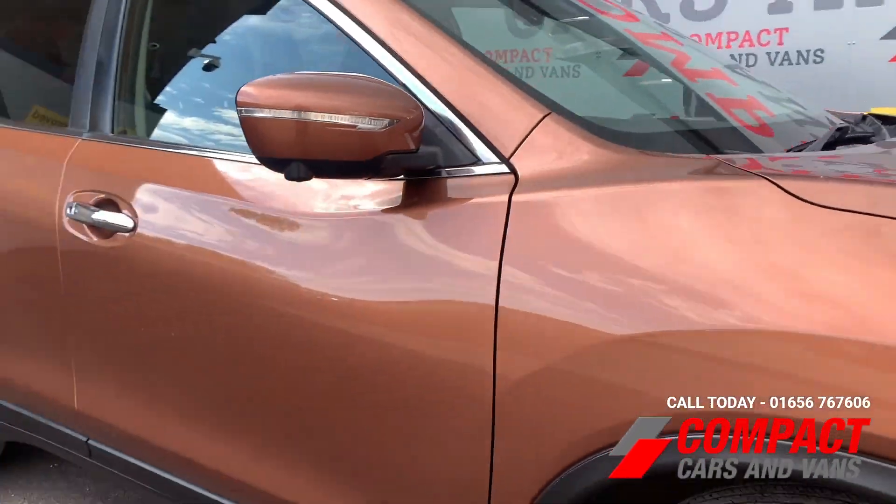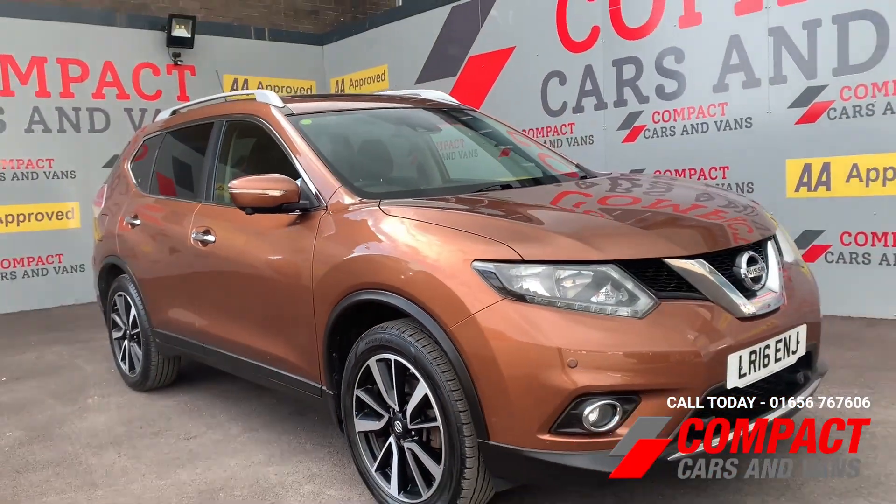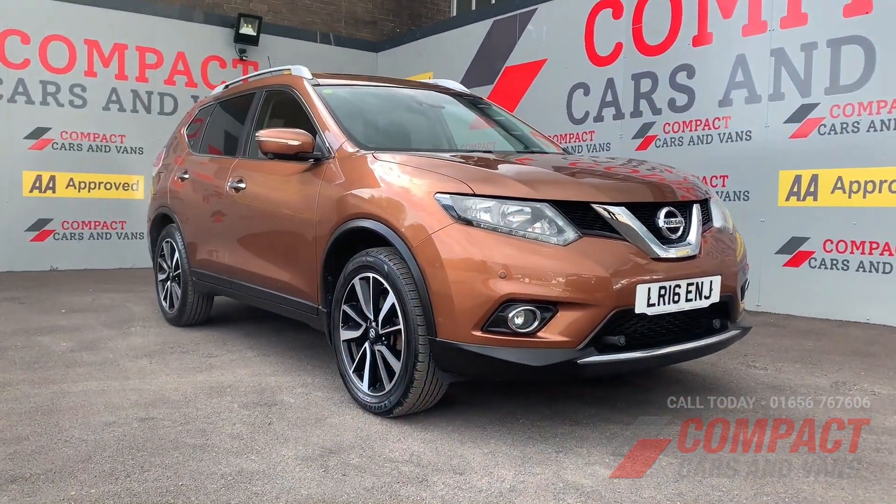So if this is the vehicle for you, then come on down to Comfort Cars and Vans, or give us a call on 01656 767 606.